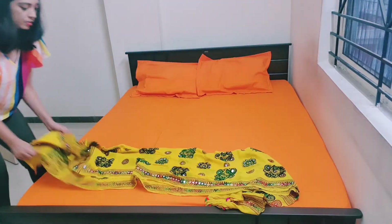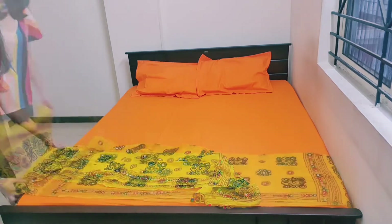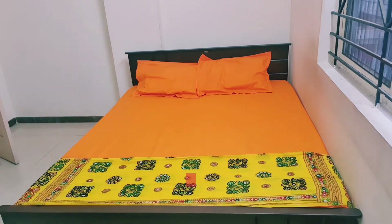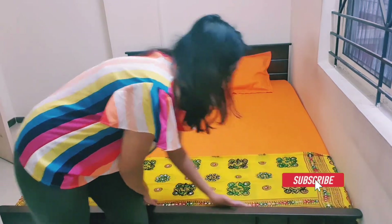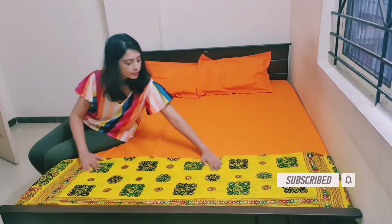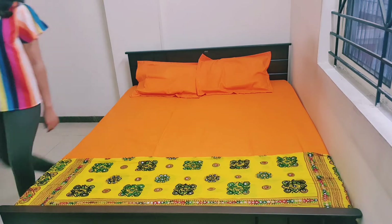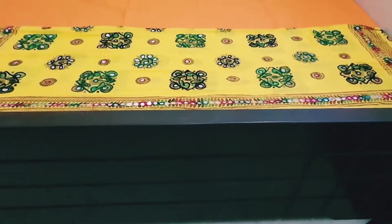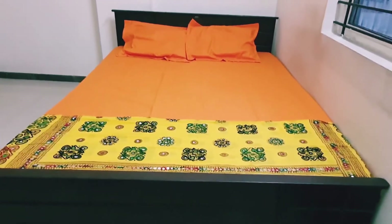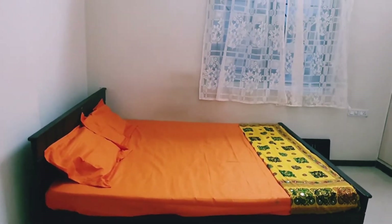Next, I am adding a bed runner. I am using my vibrant yellow phulkari dupatta here as a bed runner, and it is very much complementing to this color and the theme I have planned for this room. If you have some phulkari dupatta or Banarasi dupatta, you can definitely use it as a bed runner. Trust me, it adds a lot of festivity to your room.